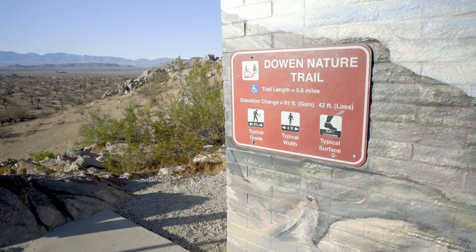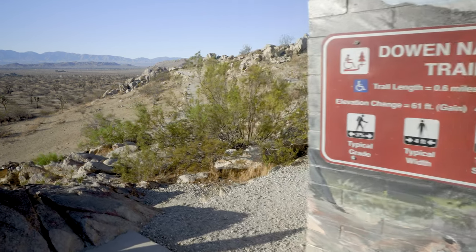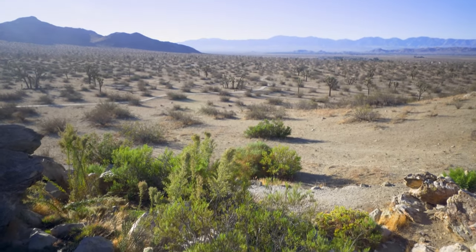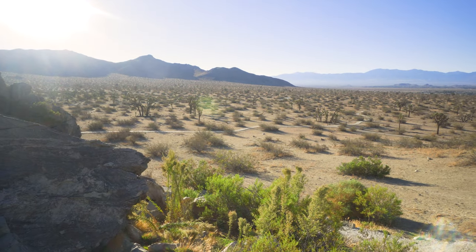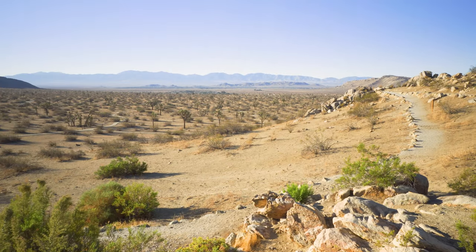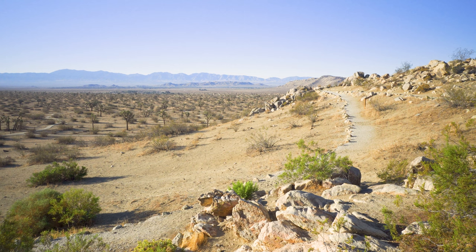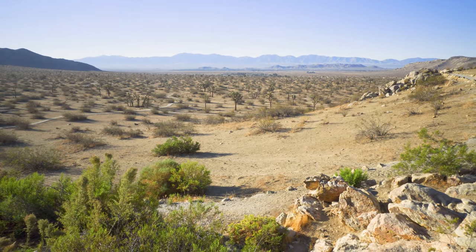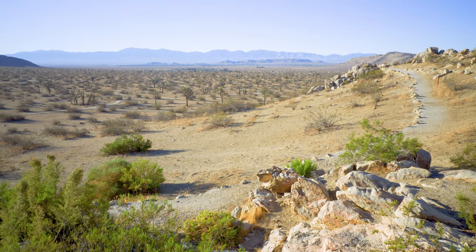At the Darwin Nature Center here at Saddleback Butte State Park — it's a beautiful area with a nice long view. On the left is Saddleback Butte, and on the right, way down there, is Lake Los Angeles and the San Gabriel Mountains at the far end. We're at about 2,670 feet above sea level.